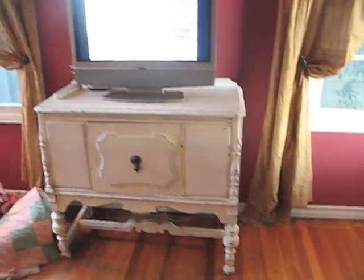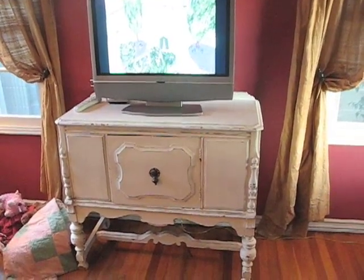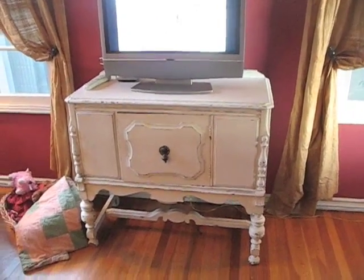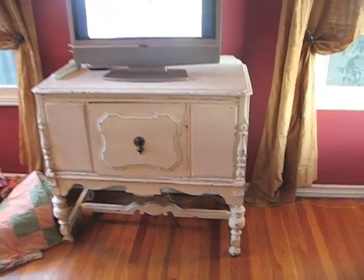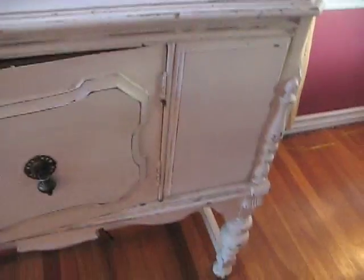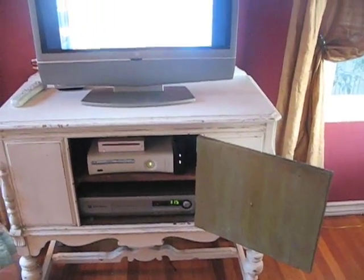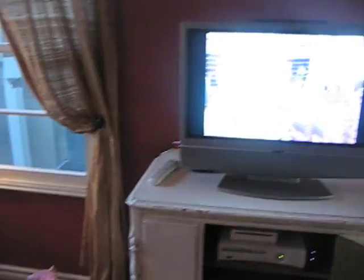Looking around here, instead of our huge entertainment thing, we now have a buffet table that we converted into a little entertainment center action. Pretty nifty, love it.